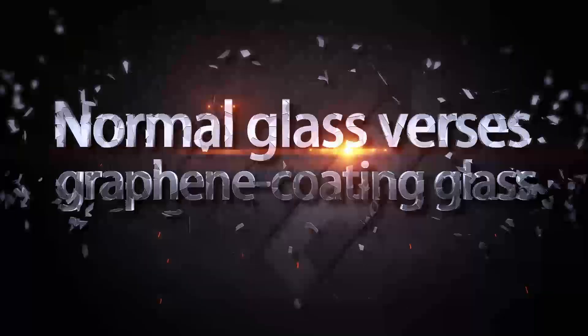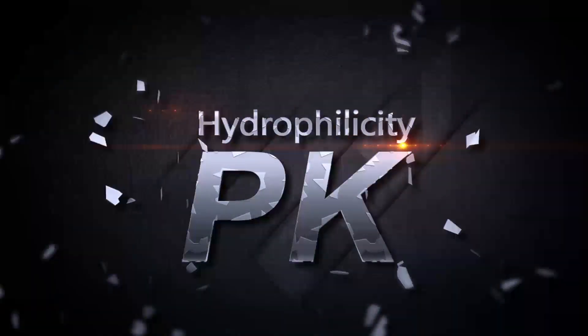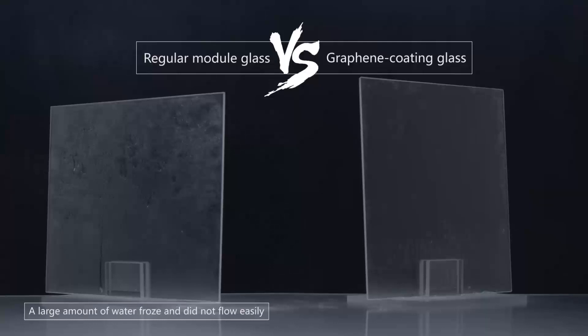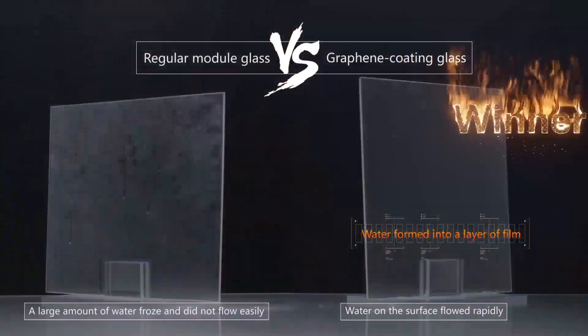Normal glass versus graphene coating glass. The normal angle when water touches regular glass is between 30 to 40 degrees, which tends to form water droplets on the surface of the glass. When the droplets adhere to dusts from the air, they become dirt.